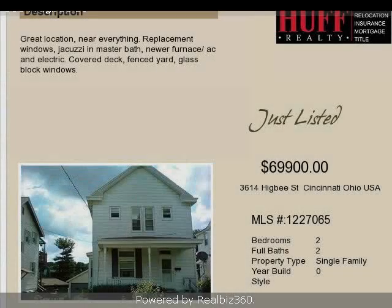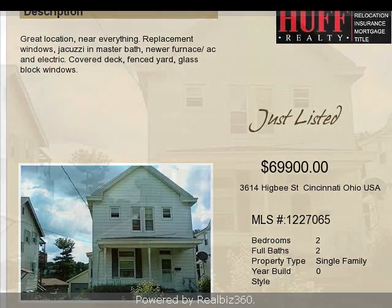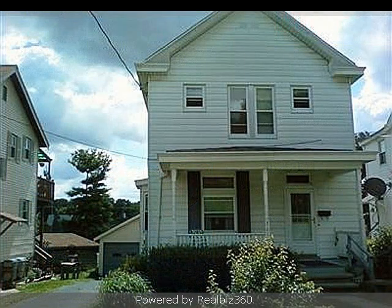This property is a two-bedroom, two full baths, traditional-style home. The list price on this property has recently been reduced to $69,900.